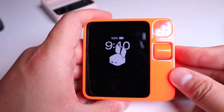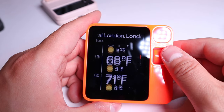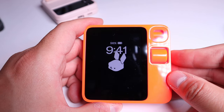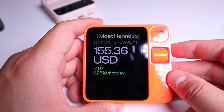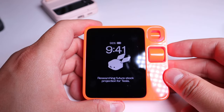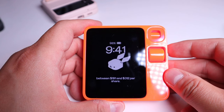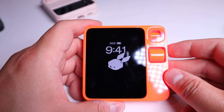Asking about tomorrow's weather in central London. Response: 'The weather in central London on Tuesday is mostly sunny with 84 degrees Fahrenheit and 0% precipitation.' Then testing stock queries: 'Latest stock value for Louis Vuitton' — it returns 155.36 USD. Then asking: 'Future projection for stock value on Tesla.' Response: 'Researching future stock projection for Tesla. The projected stock value of Tesla in the next year is between $191 and $312 per share.' That's really good — I just love that.